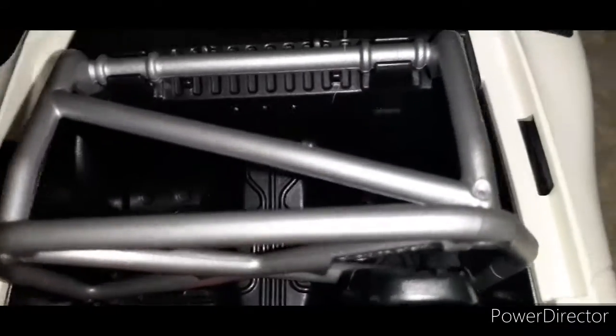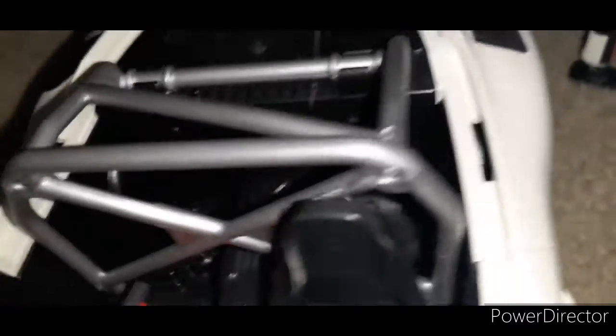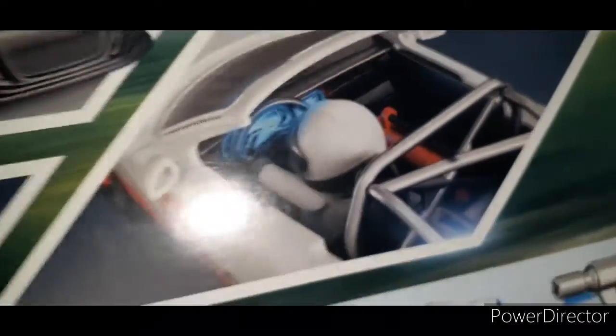It only has one seat. I mean, I think those might be seats for like kids potentially, I don't know. But it is a one seater, which is kind of disappointing considering that I thought it was going to be a two seater. But correct me if I'm wrong, Porsches are usually one seaters.